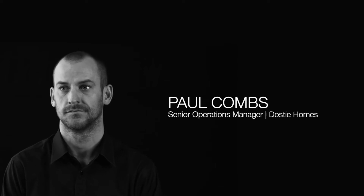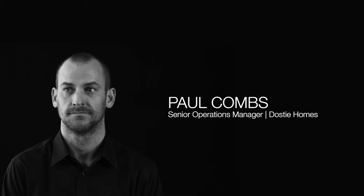Paul Combs, the senior operations manager. It's a reality that we have to deal with the weather, we have to deal with the water, so anytime we can use a product that is designed and engineered to protect itself from these elements,